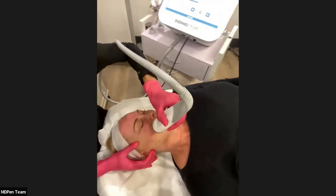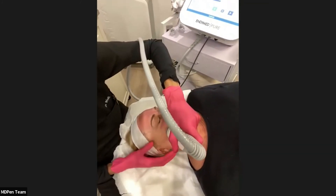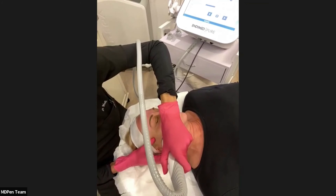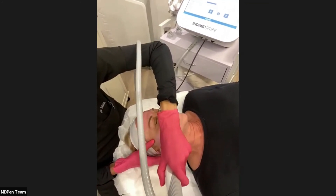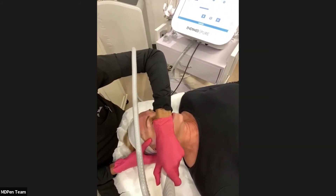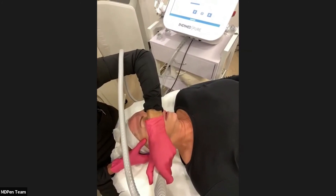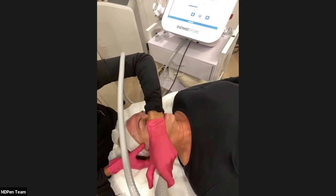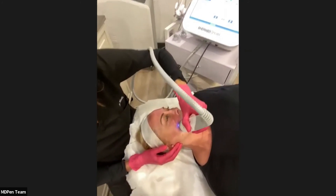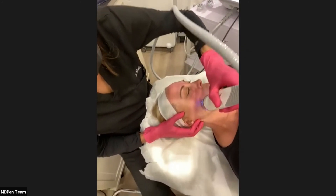Do you pair this with PRP? Yes, you can definitely pair this with PRP applied after you're done. PRP is great at healing — it delivers growth factors and cytokines, complementing the production of collagen and elastin after creating targeted wound injuries, helping stimulate the healing process.